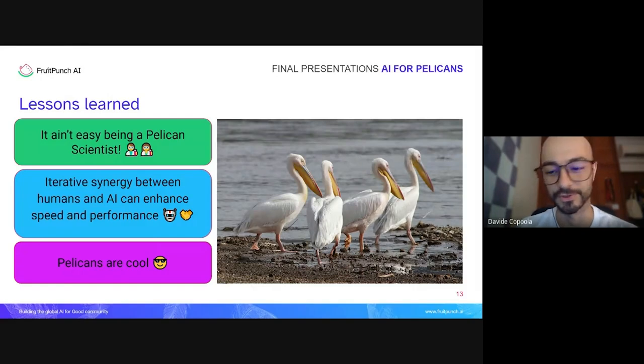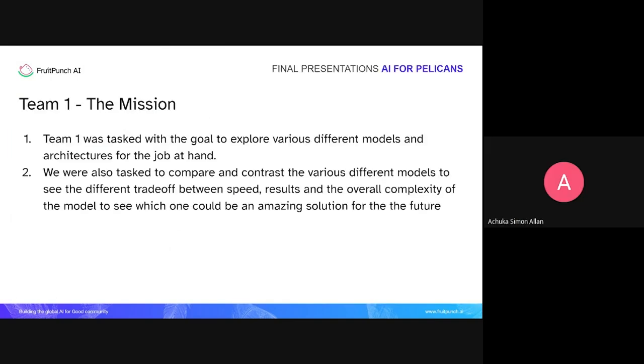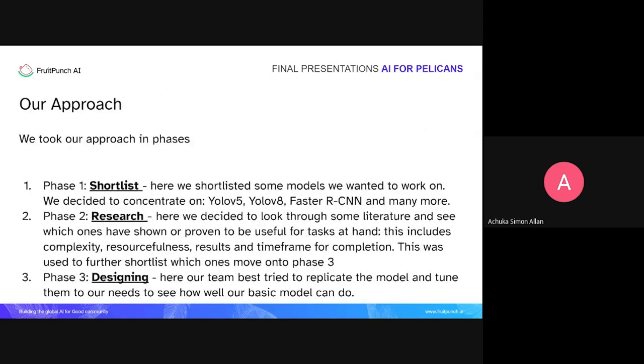For Team One, our main mission was to explore various different models and architectures to find which ones are good for this job. We were tasked to compare and contrast various models and see differences in speed, accuracy, and other parameters. We had three approaches. In the first phase, we shortlisted models to work with, including YOLOv5, YOLOv8, Faster R-CNN, and several others.